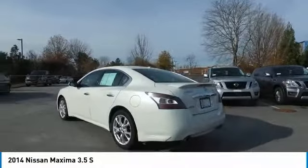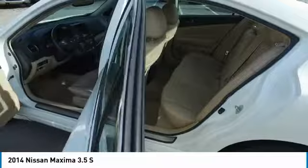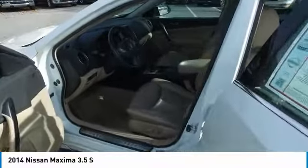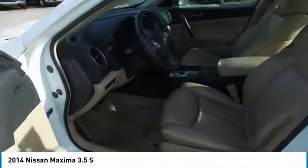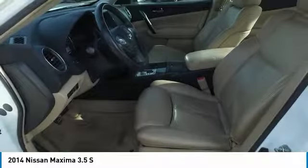Here are some of this vehicle's great options: anti-lock braking system, power passenger seat, traction control, CD changer, moonroof, air conditioning, Bluetooth wireless data link for hands-free phone, HomeLink garage door opener, power steering, and aluminum wheels.